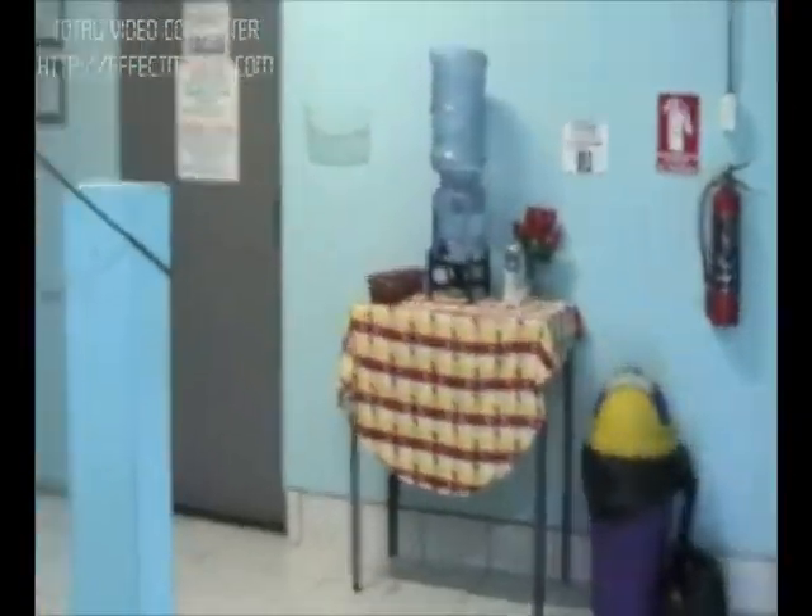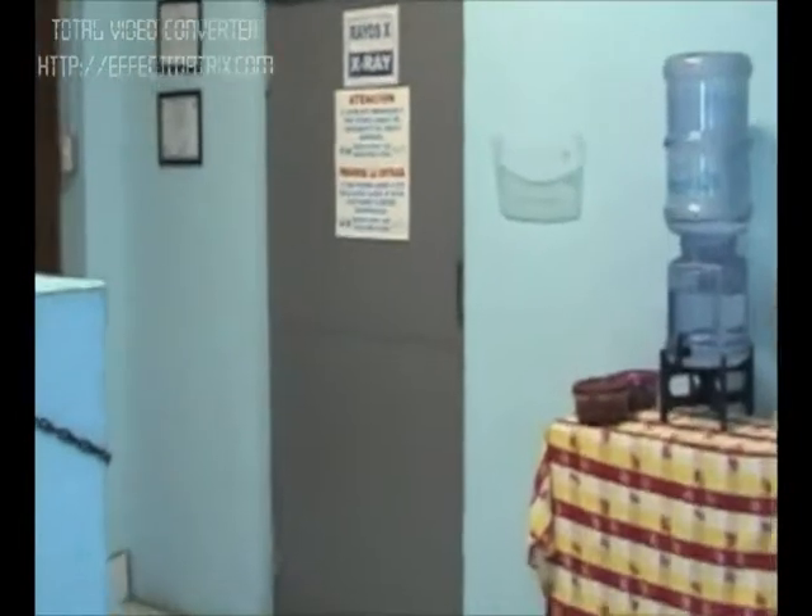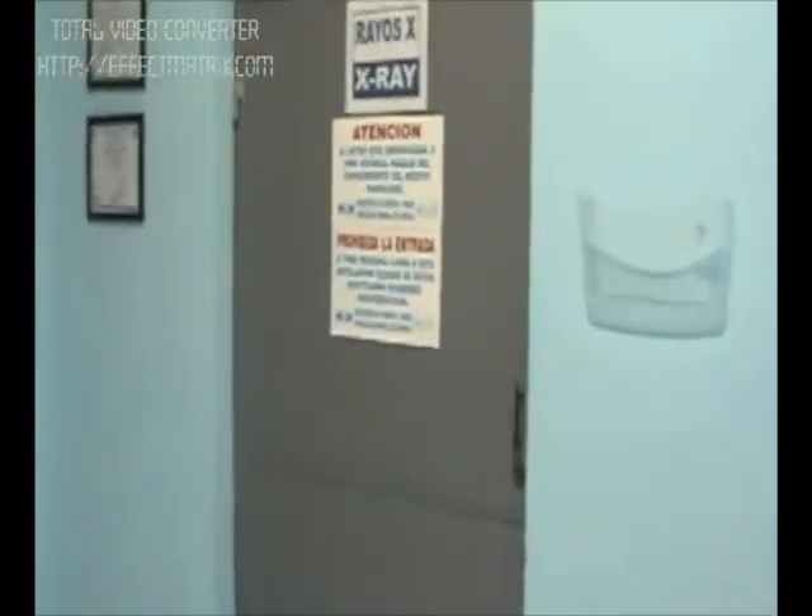Our x-ray room is locked up right now. We're doing repairs on our x-ray equipment, but we have our x-ray and developing room there.